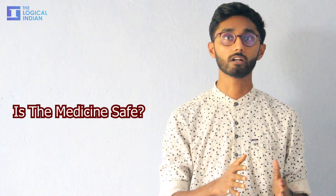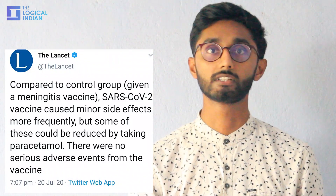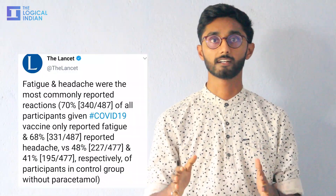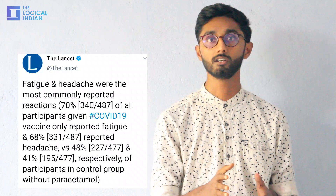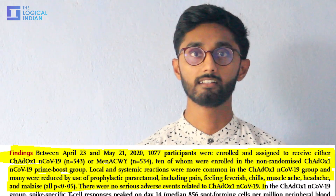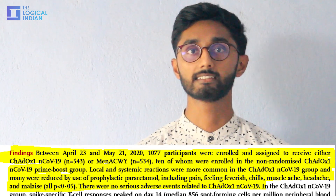Researchers said the vaccine caused minor side effects, but some of these could be reduced by taking paracetamol, with no serious adverse events from the vaccine. The study showed 90% of people developed neutralizing antibodies after one dose. Only 10 people were given two doses and all of them produced neutralizing antibodies. There were no dangerous side effects from taking the vaccine. However, 70% of people on the trial developed either fever or headache. Local and systemic minor reactions were more common, but researchers said these minor reactions — like pain, feeling feverish, chills, muscle ache, headache, and malaise — can be managed.